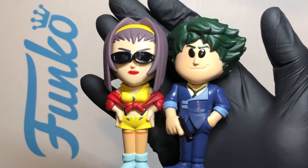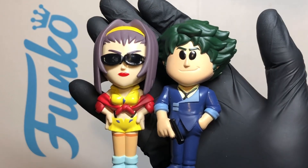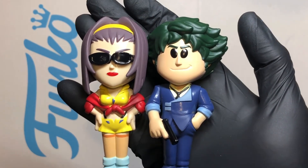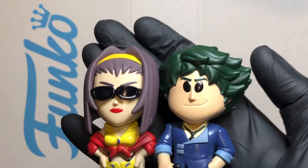So that was a look at another couple of great Funko Soda — it's Cowboy Bebop. Loving it. Thanks for watching, stay safe out there.